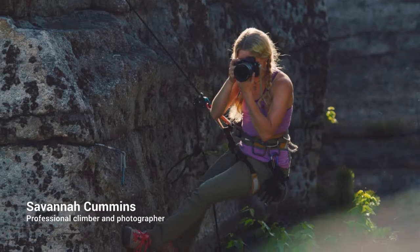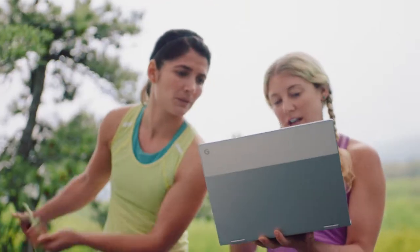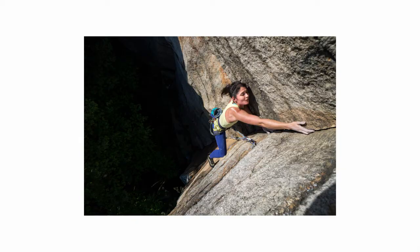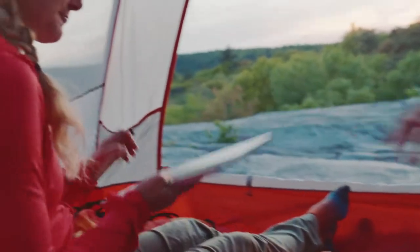As a professional climber, I have to travel light and fast. Pixelbook helps with that. The harder situations that I get myself into end up being the best shots. Pixelbook makes it really easy to edit the photo right away.